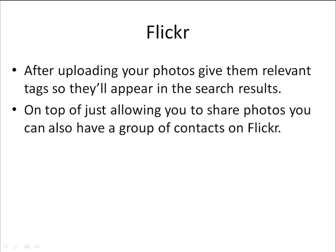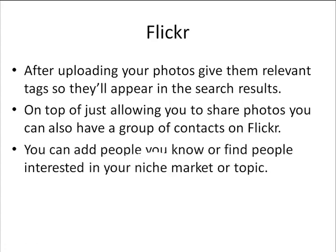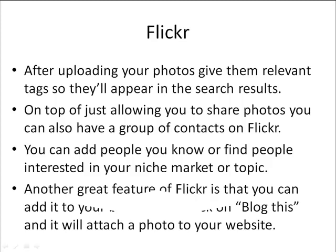You can also share your photos with contacts, and you can create a group of contacts on Flickr that are interested in your same subject. You can add people you know or find people interested in your niche market or topic — typically those would be people that have also uploaded photos related to what you have to offer. Another great feature of Flickr is that you can add it to your blog. You can add your Flickr photo stream to your blog — simply click on Blog This and it will attach a photo to your website.